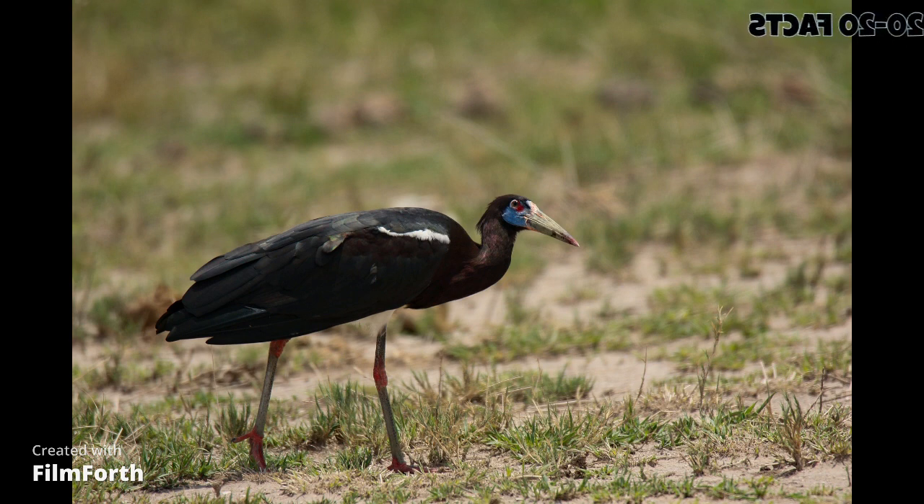And there you have it, 20 interesting facts about Abdim stork. We hope you enjoyed this video and learned something new about this fascinating bird species. If you did, please don't forget to like and share, and subscribe to our channel for more interesting content. Thanks for watching.